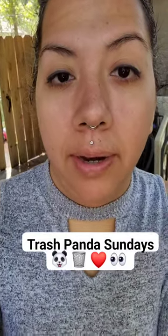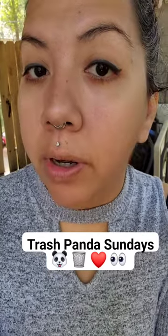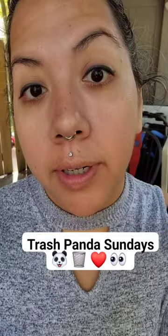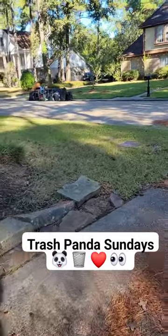Hey guys, good morning. So we had a garage sale yesterday — a neighborhood garage sale — and my neighbor put a bunch of stuff in front of her house that she's going to leave there for the trash. So I'm going to go check it out and see what she put. Go see what she's got — right over there.